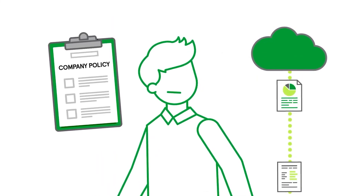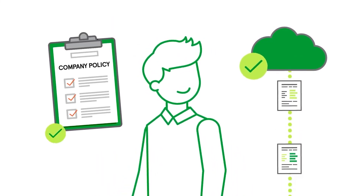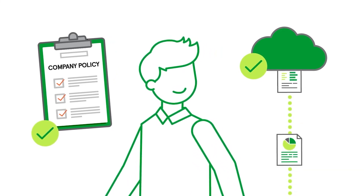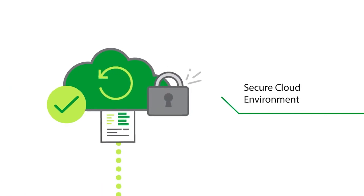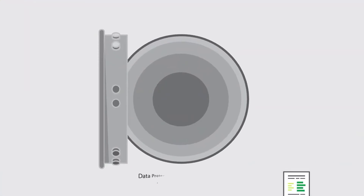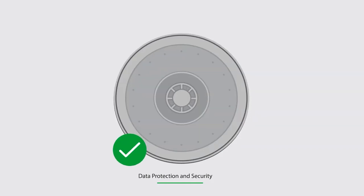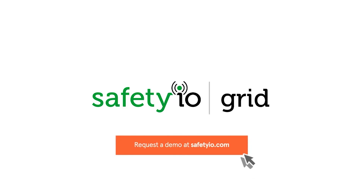Concerned about your company policy for cloud-based data storage? No worries! The Safety I.O. Grid meets your company's standards and requirements. Your data are stored in exclusive, secured cloud space to ensure and preserve data privacy and integrity. Safety I.O. also has a data privacy and protection system in place to guarantee your data are protected. Be prepared to meet your growing business needs and achieve your most ambitious safety goals with the Safety I.O. Grid.